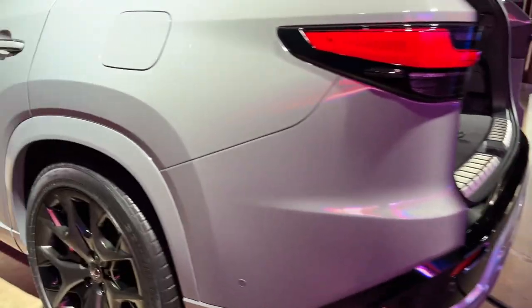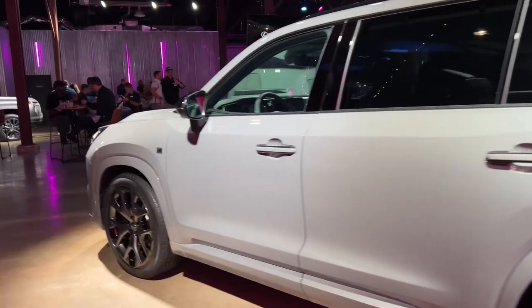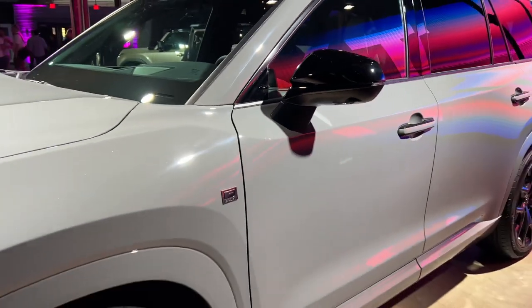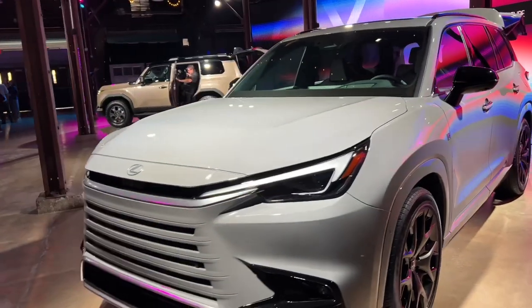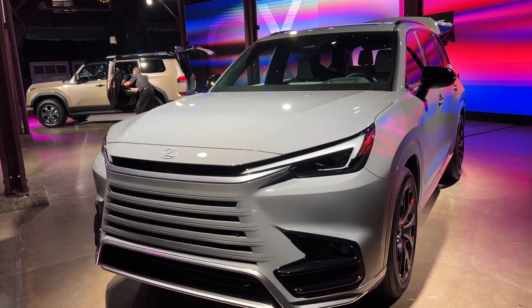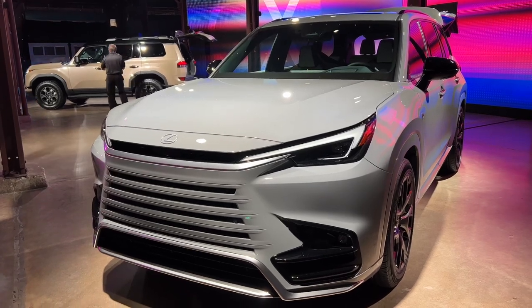The TX will have four trims: standard, premium, luxury, and then the F-Sport Performance — which is what this one is. You can tell by the blacked-out trim, the blacked-out wheels, the blacked-out mirror caps, and the F badge. Personally, I like the way the GX looks, but I think the moneymaker is right here — I think the TX is going to be the moneymaker.